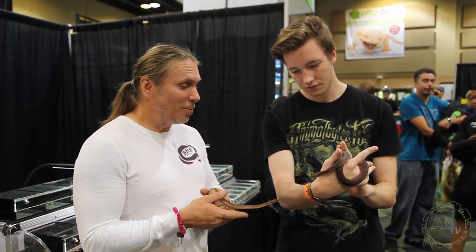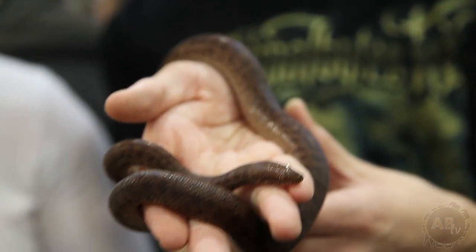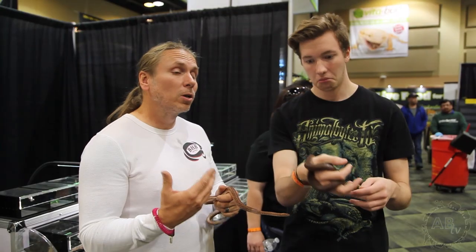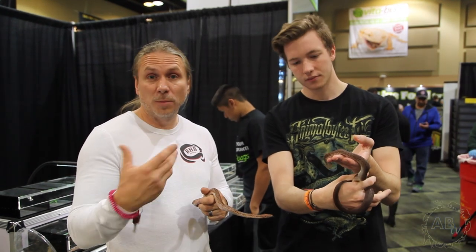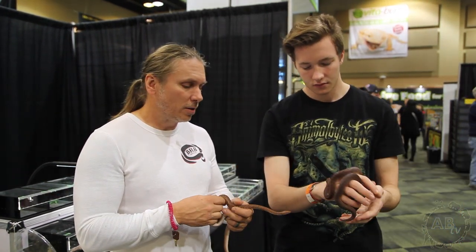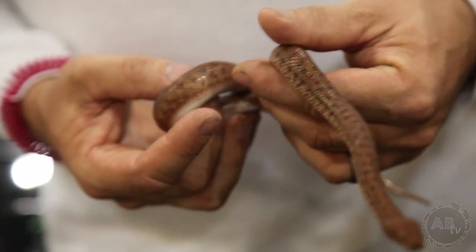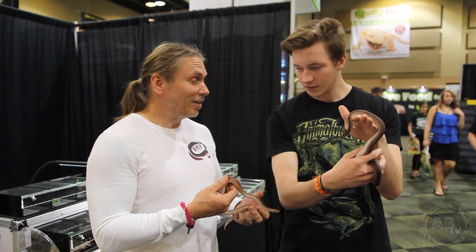You don't see very many of these around. What's the maximum size on these guys? They might get 20, 22 inches. They are really small. They look a lot like children's pythons, spotted pythons — they're from the same genus — but these are much smaller animals. They have a little more red to them, a little bit lower production because they don't get so big. Just to get an opportunity to see these guys, it's pretty spectacular.